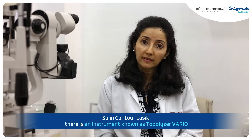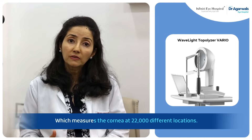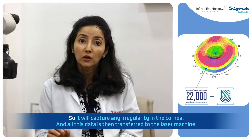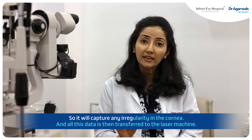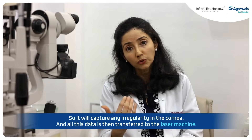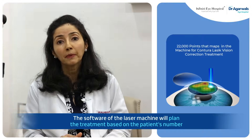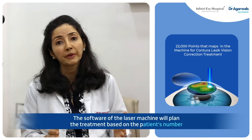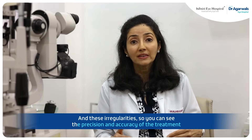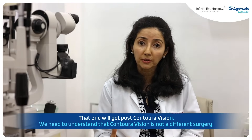In Contoural LASIK, there is an instrument known as Topolizer Vario, which measures the cornea at 22,000 different locations. So it will capture any irregularity in the cornea, and all this data is then transferred to the laser machine. The software of the laser machine will plan the treatment based on the patient's number and these irregularities. So you can see the precision and accuracy of the treatment that one will get post Contoural vision.